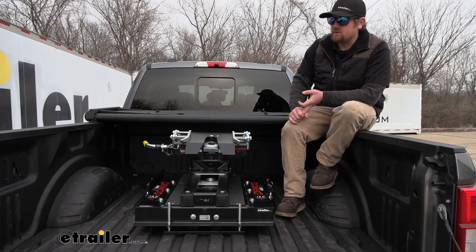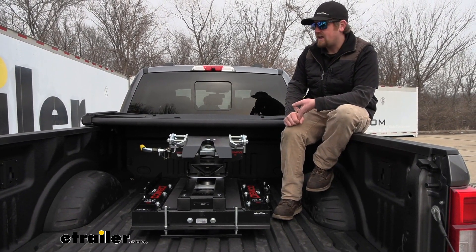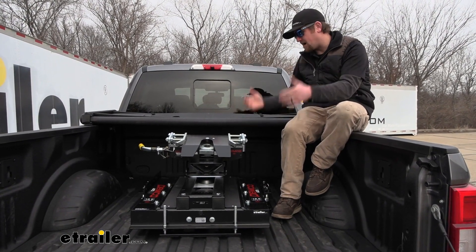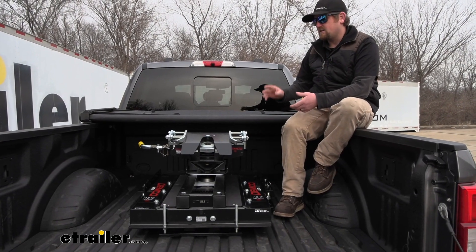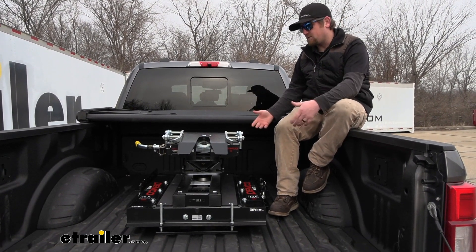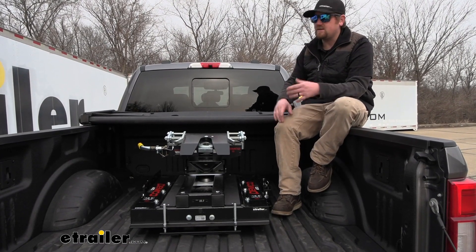Ford really thought things through with these trucks having an OEM prep package, and that's going to allow you to drop in a fifth wheel hitch like this or even a gooseneck very easily. It's already there for you, so you plop this thing in, lock it down, and that's really all there is to it.